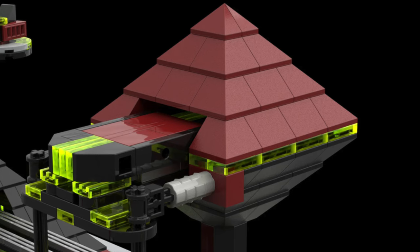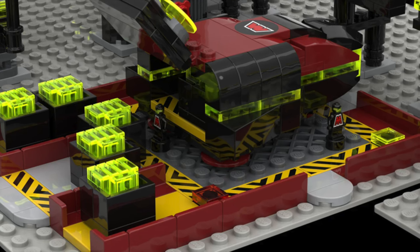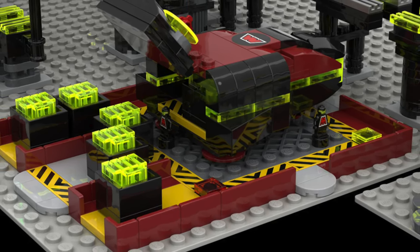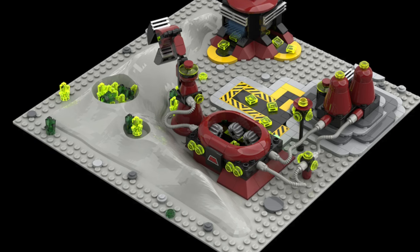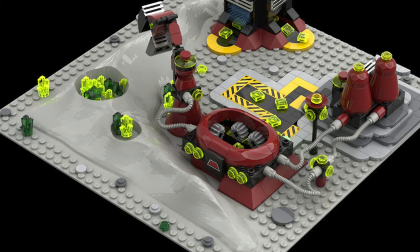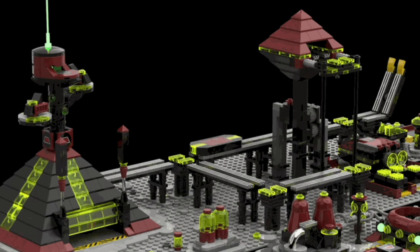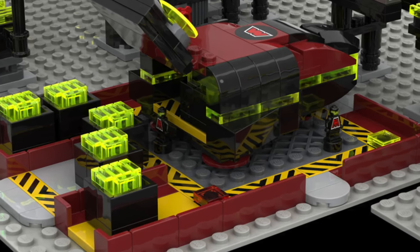The Amtron faction is renowned for their expertise in search, rescue, and repair operations. Their highly advanced technology was so coveted that other space factions, including Tectron, attempted to steal it — likely to reverse-engineer it for their own devious purposes. The citizens of the Amtron faction became obsessed with a neo-green crystal found throughout the galaxy, establishing moon-based colonies to extract and refine this mineral. Their efforts were handsomely rewarded as these colonies became highly profitable, bolstering Amtron's influence across the galaxy. Be sure to support this model.